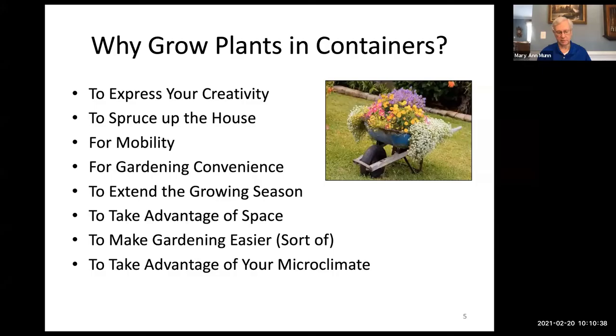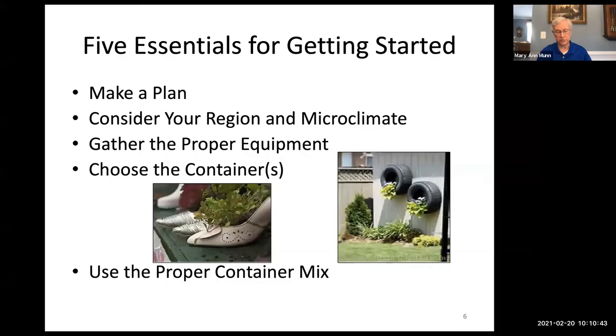There are five essentials to container gardening. First, make a plan — consider your region and your microclimate, as that's very important. You need the right equipment and the right containers for your purpose, and something that's really critical is using the proper container mix.